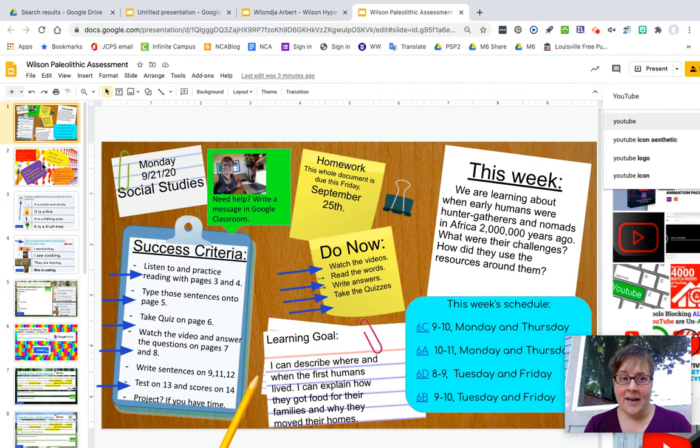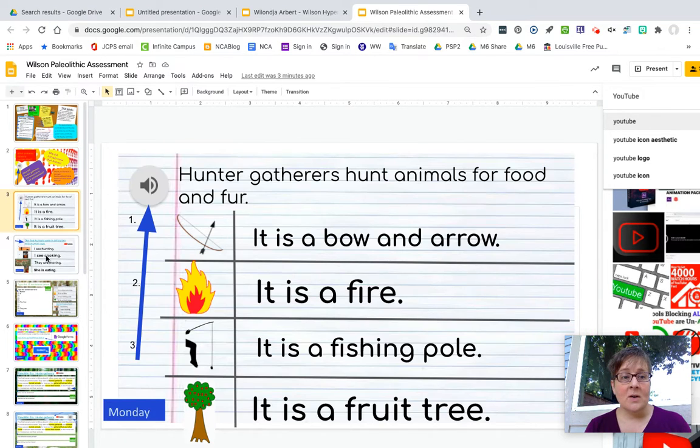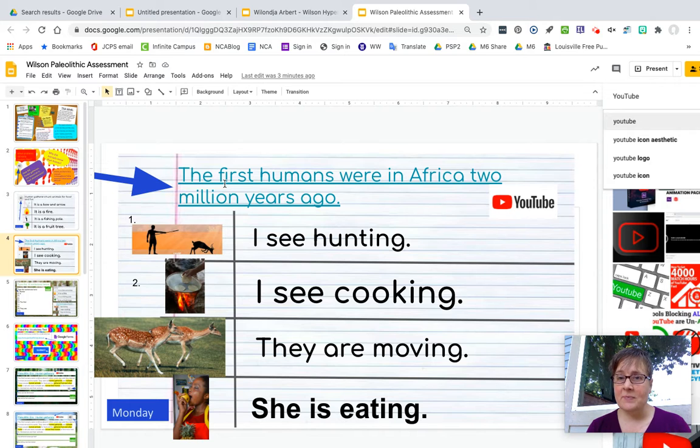We have our guiding questions on page two and you can click on this link to practice reading them. We have the same vocabulary as before on page three — you can click this link — and page four has a YouTube video.